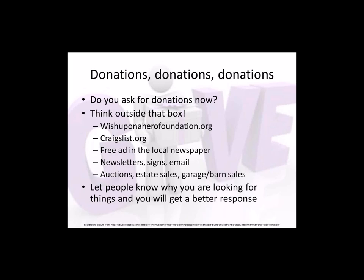Have you ever been to Wish Upon a Hero? It's a free website — you start an account and put up what you're looking for. We had no DVD collection and no funds for one. We put up that we were looking for family-friendly DVDs for the library, and boxes and boxes of stuff from random people all over the country just appeared at our library. It was one of the most exciting and wonderful things that has ever happened for us.